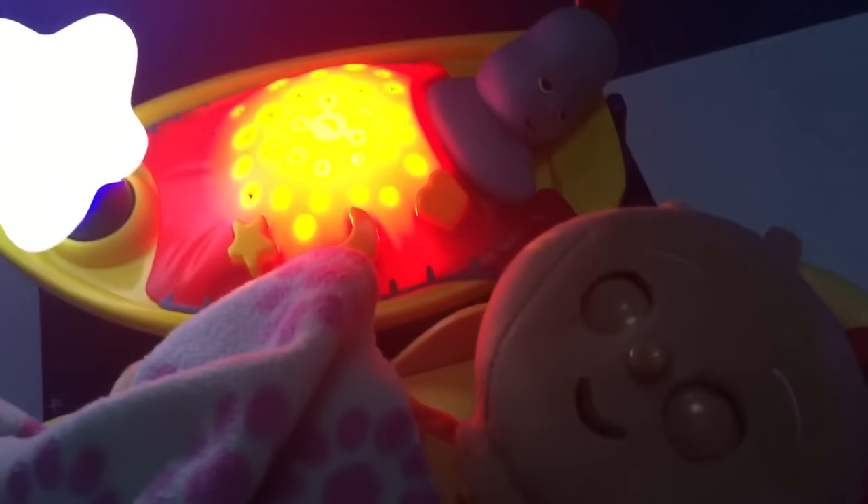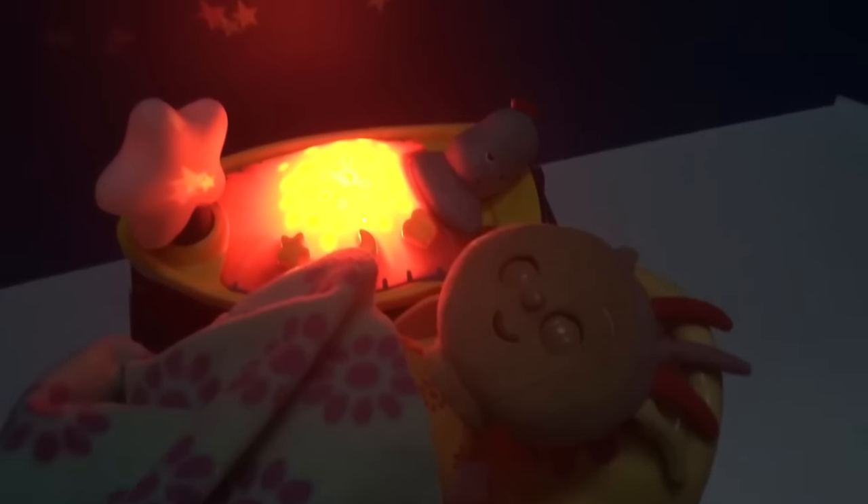The perfect night light for Upsy Daisy. Thank you for coming to Tiny Treasures. Please subscribe to our videos. Goodbye!